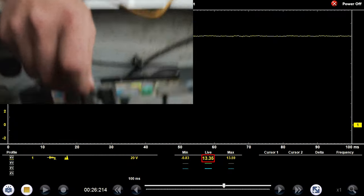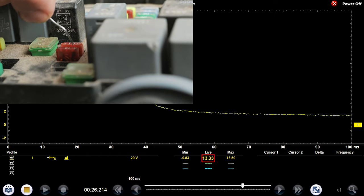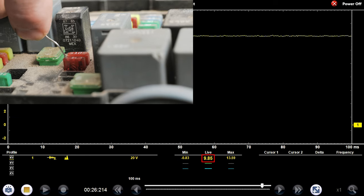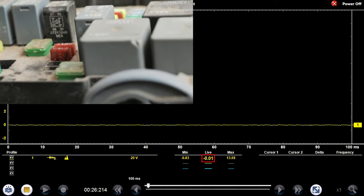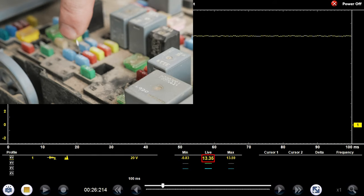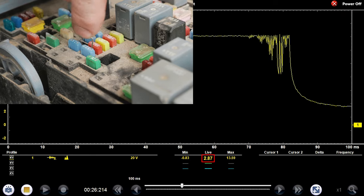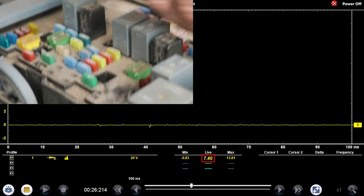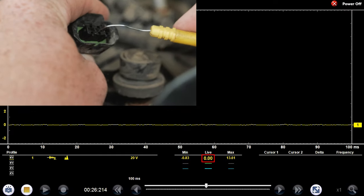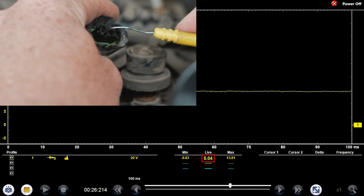I got 12 volts there now — that's where I didn't have anything before. I had like six volts on this side, and now I've got 12 and 12. And then the other ECM fuse — let's see if that one has power now. Are you kidding me? That one has power now. I wonder if it starts. I feel like we're winning already. We got five volts back!